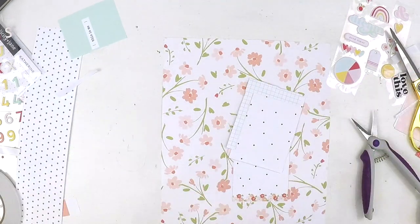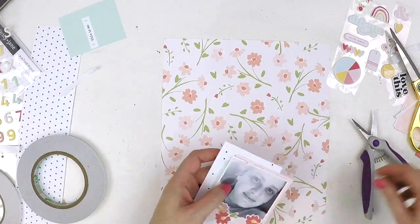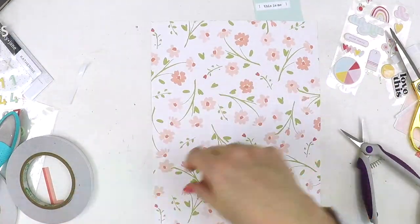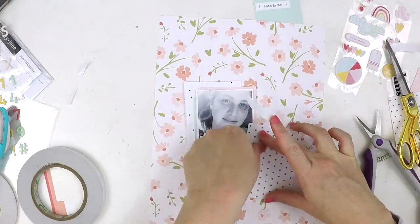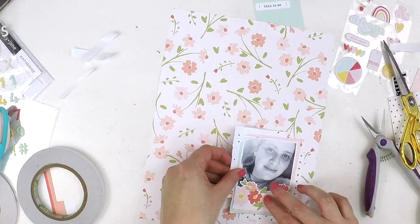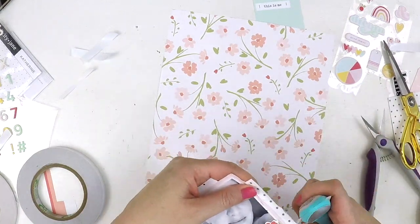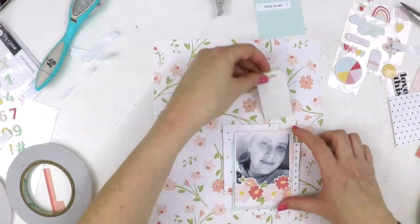I decided to use that floral background to create my layout on. You'll see me flip the page and contemplate using the other side of the paper, but I then pluck up the courage to flip it back over and continue with the patterned paper background. At the end, even though when creating this I was thinking it's not coming together well, I look back and think I did it — I'm really happy with the layout.